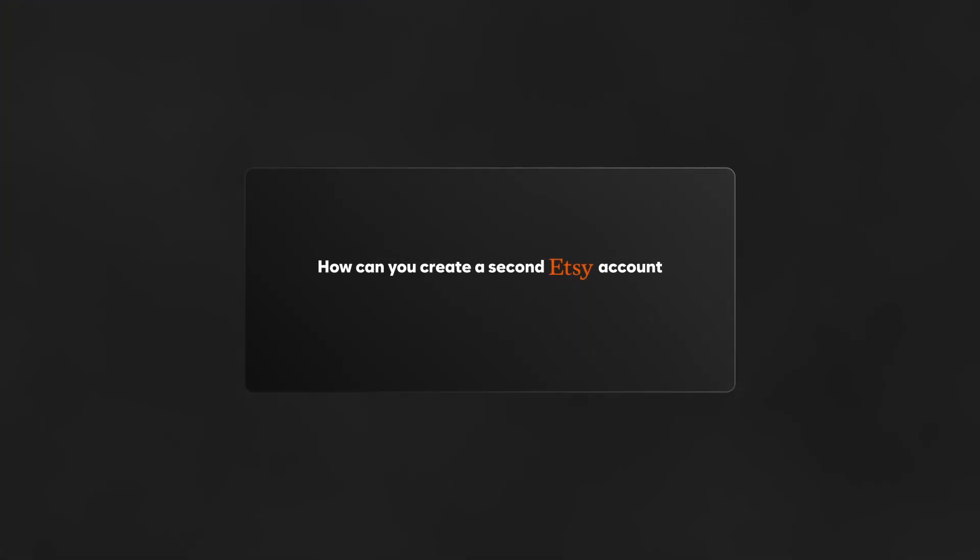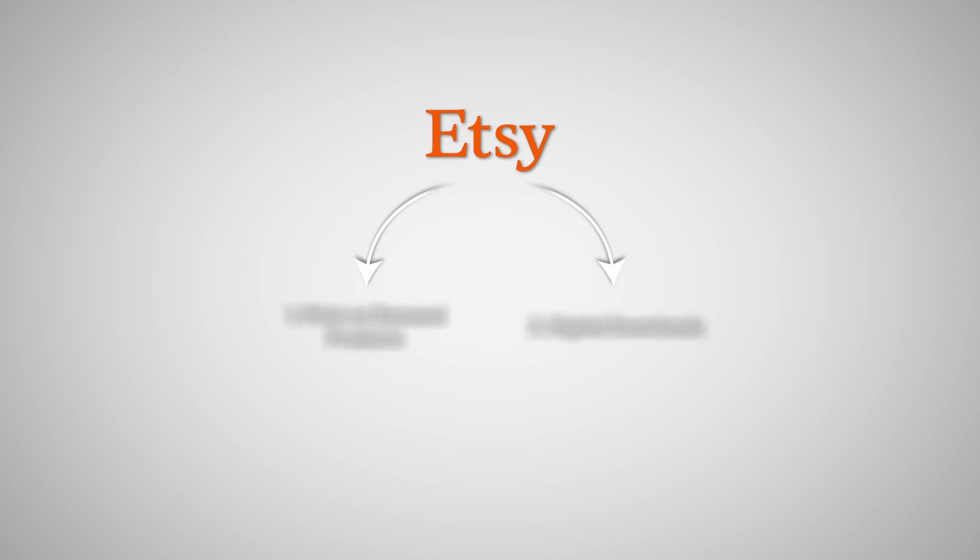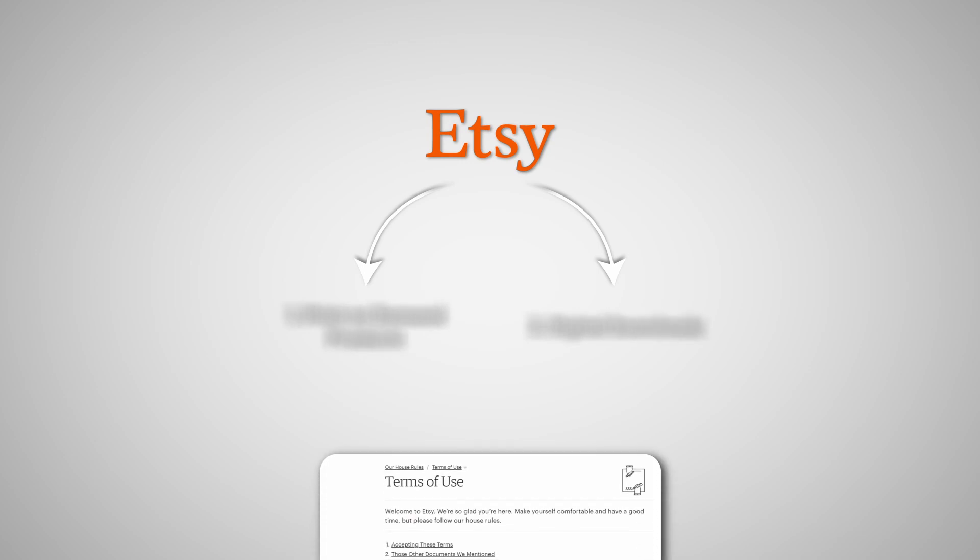How can you create a second Etsy account after getting suspended? On any website, not just Etsy, the goal is obviously not to get suspended in the first place. The way you can do that is to understand how the platform works, know the terms of service, and understand how to actually dropship on there effectively. When it comes to Etsy specifically, there are only two main ways I know how to dropship within the terms of service.